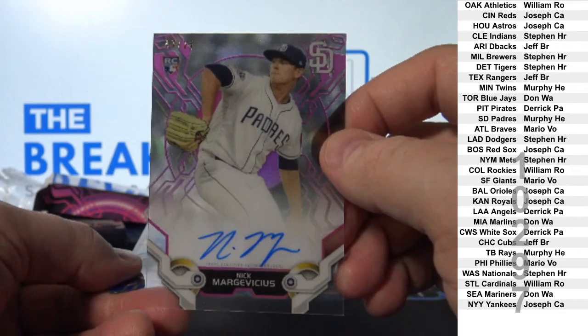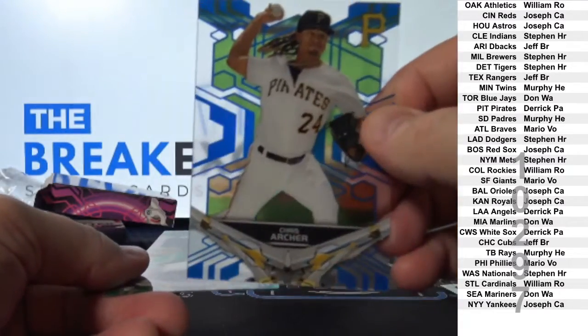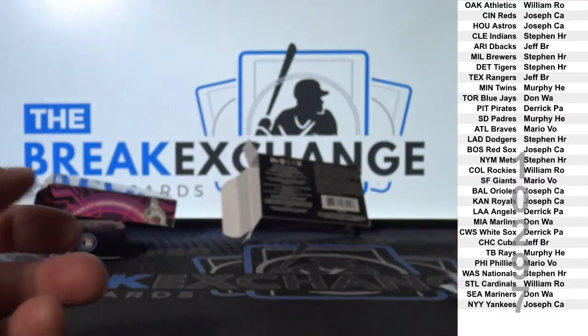Murphy. Chris Archer blue, Justice Sheffield to 150. All right.